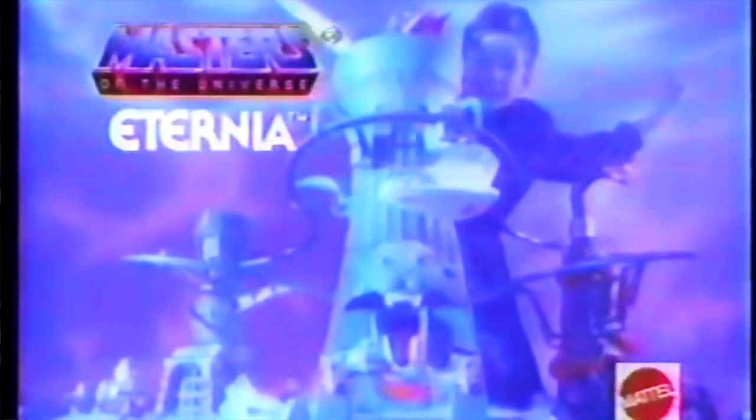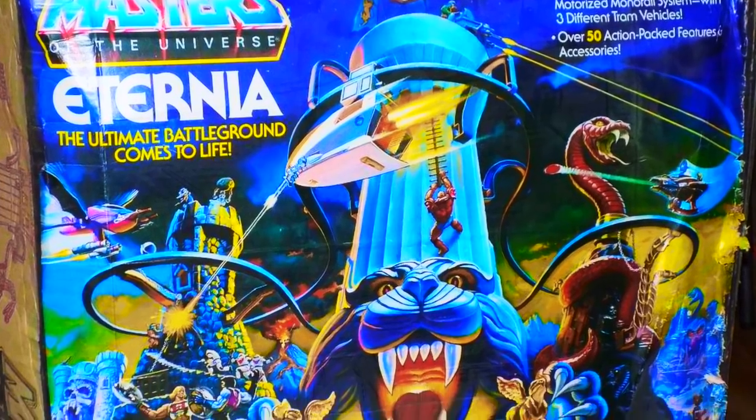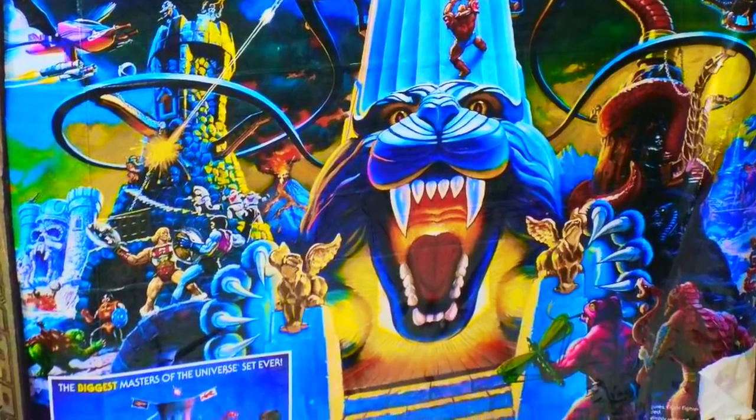The year was 1986 when Mattel's Masters of the Universe announced and released their biggest playset for the classic line. Eternia would bring the home of He-Man and Skeletor to living rooms across the world — a true mammoth of a box providing you with multiple towers connected by a monorail.